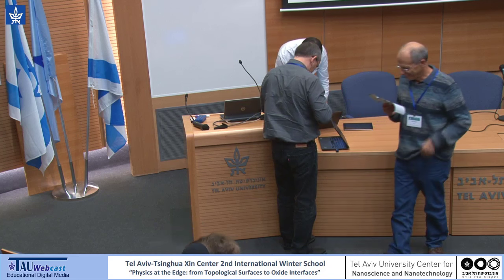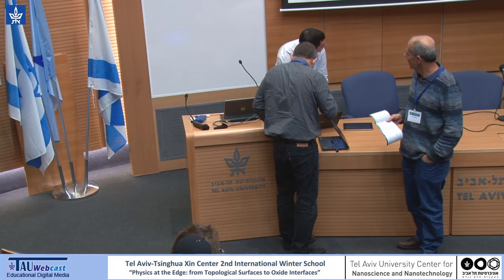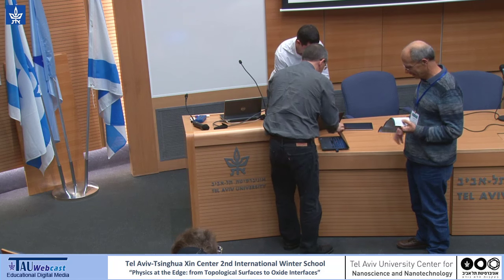Next speaker is Leo Kongu from the Technion. Leo Didoso is a PhD there from electrical engineering.